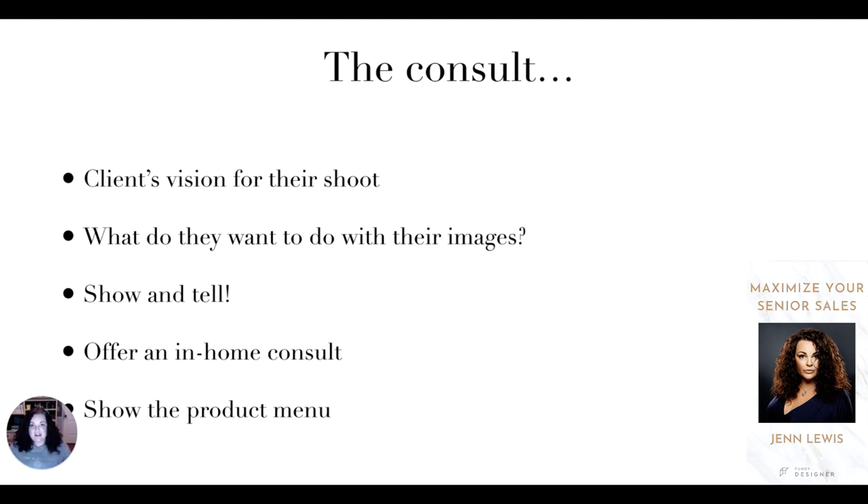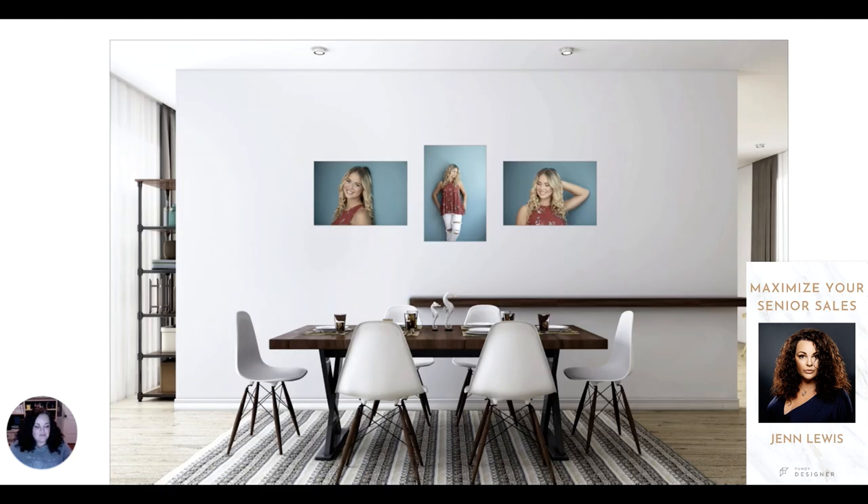After I've created all this value, I'm going to show them the product menu. I call it a product menu — just like in a nice restaurant, there are no dollar signs on it and we don't say anything about pricing. I say, this is the product menu that shows everything I offer in the various sizes — take a minute to look at this and let me know if you have any questions. I put this together in Fundy.